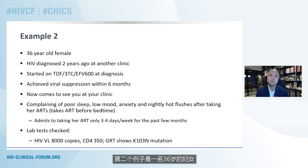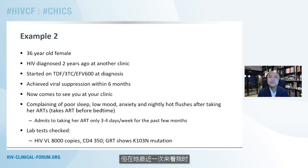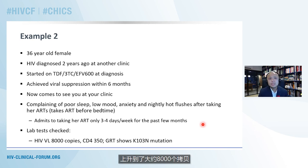The second example is a 36-year-old woman who was diagnosed with HIV two years ago at another clinic before transferring to my clinic. She was started on tenofovir disoproxil fumarate, lamivudine, and efavirenz at 600 milligrams once daily at diagnosis, and achieved viral suppression within six months. But at her latest visit, she's been complaining of poor sleep, low mood, anxiety, and nightly hot flushes a couple of hours after taking her efavirenz. Because of these worsening side effects, she admits she's only been taking her ARTs three to four times a week for the past few months. Her latest viral load has gone from undetectable to about 8,000 copies, her CD4 count is about 350, and a genotype resistance test shows the K103N mutation, which we know is associated with efavirenz use.